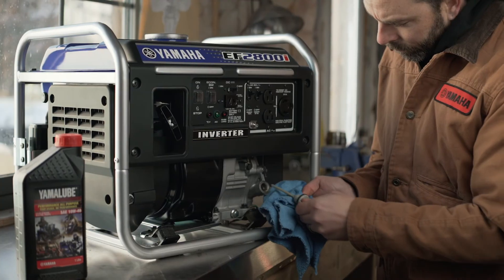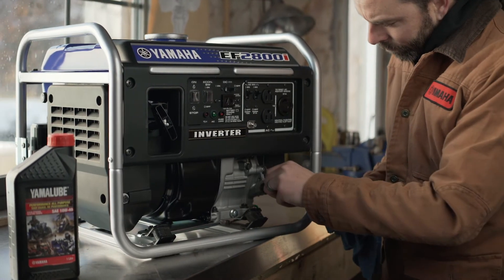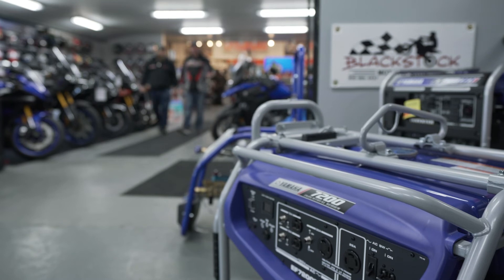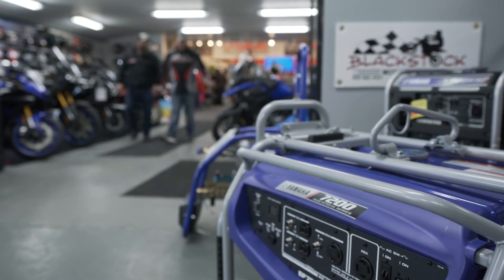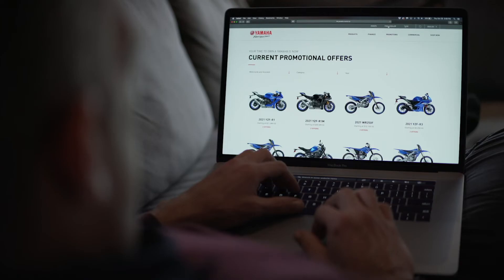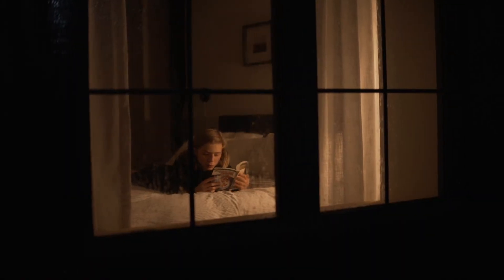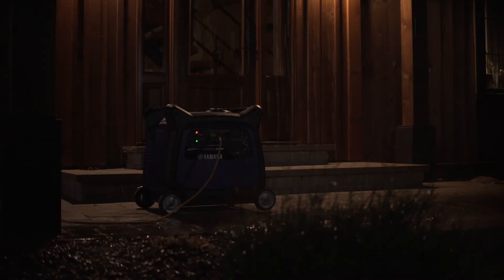Yamaha generators are among the quietest and cleanest on the market today, and they come with a three-year manufacturer's warranty. With over 250 dealers in Canada, support is always nearby. If you need help choosing the right generator, visit our website to get more info or to find a dealer near you. When disaster strikes, don't be caught unprepared. Enjoy peace of mind today by visiting your local Yamaha power equipment dealer and choosing your Yamaha home generator.